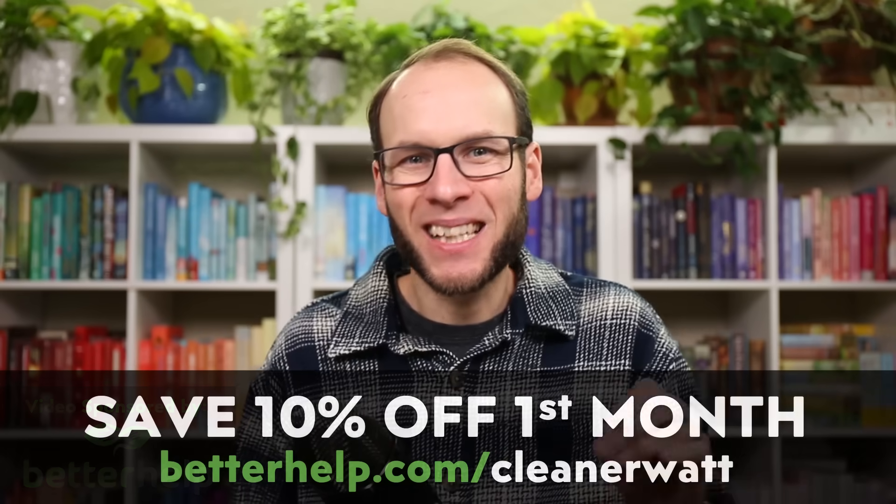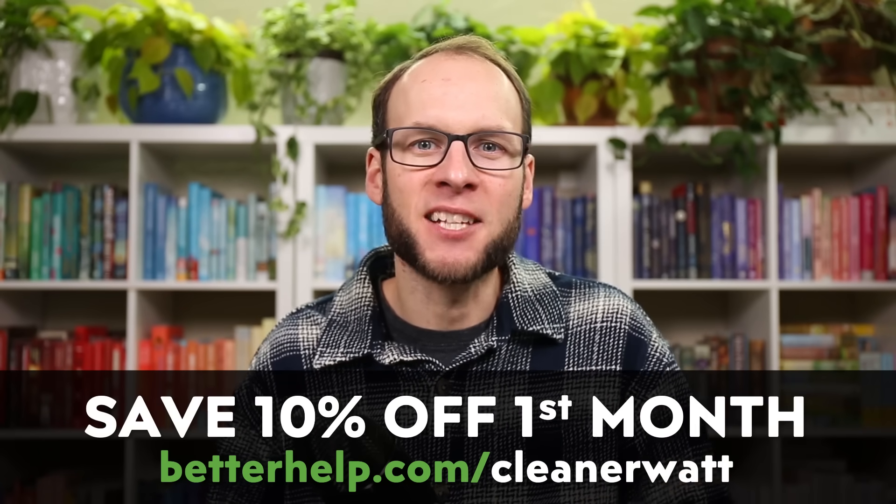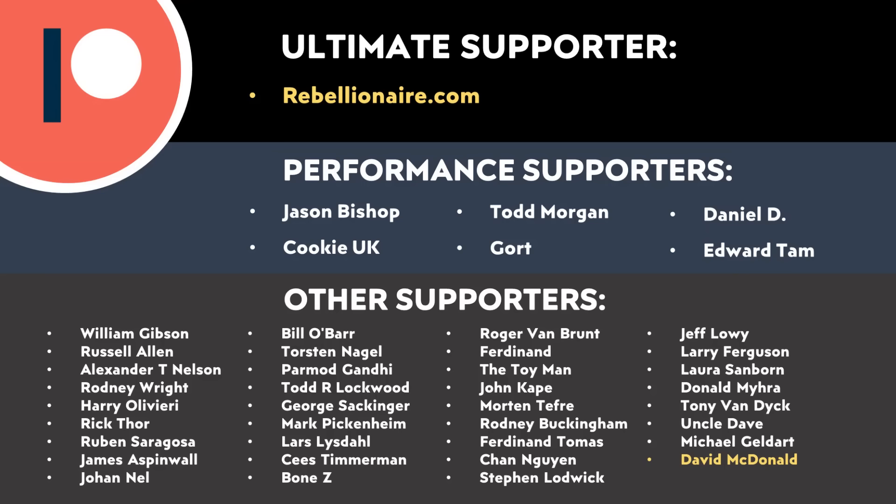Do let me know what you think about all this in the comment section below. I'd love to hear from you, and thanks to BetterHelp for sponsoring this video. Be sure to click the link in the video description to find out more about what BetterHelp has to offer. And a special thank you to all of those who support me through Patreon — your support makes a big difference and does help make these videos possible. If you'd like to find out more about how you can support my work through Patreon, I will put a link in the video description. Thank you so much.